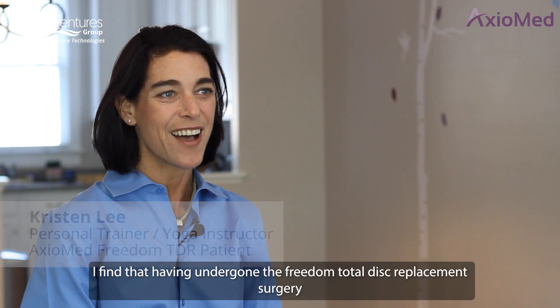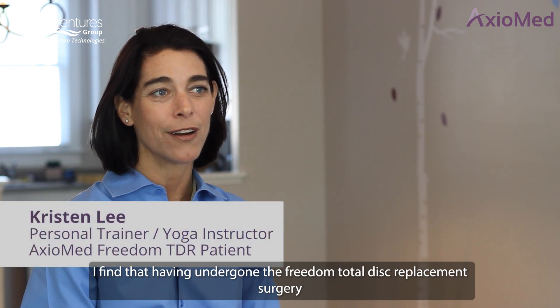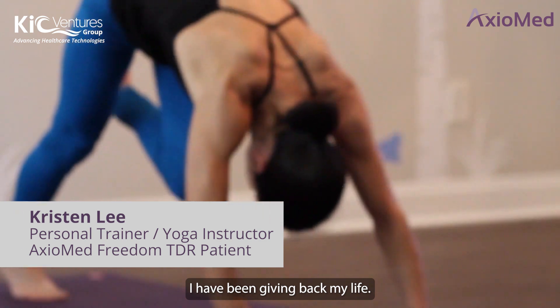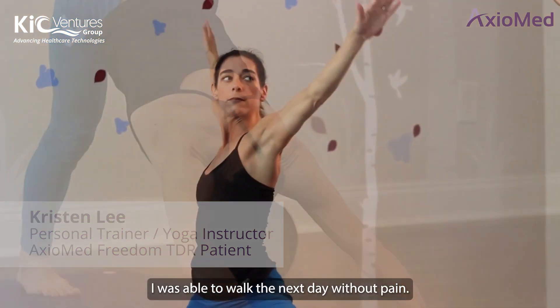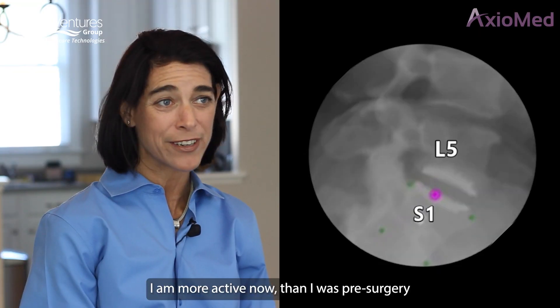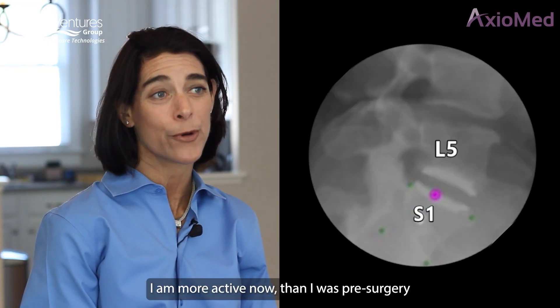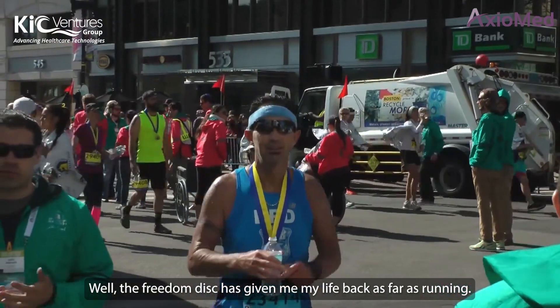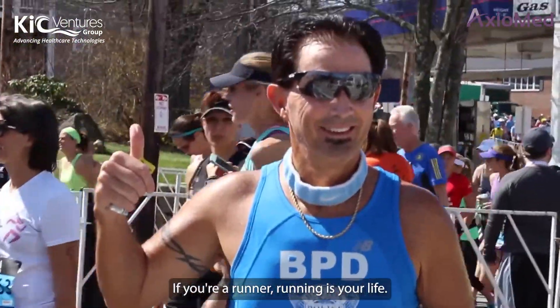I find that having undergone the Freedom total disc replacement surgery, I have been given back my life. I was able to walk the next day without pain. I am more active now than I was before surgery. The Freedom disc has given me my life back — as far as running, if you're a runner, running is your life.